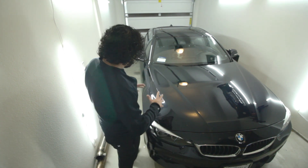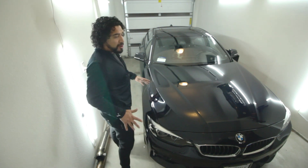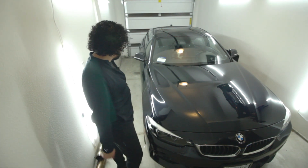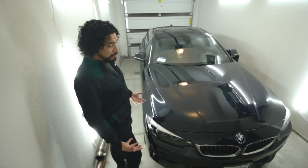Huge shout out to BMW of Marietta in California. If you're around the area and want to get a BMW, go hit them up — they are phenomenal people.